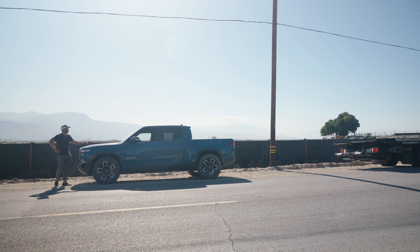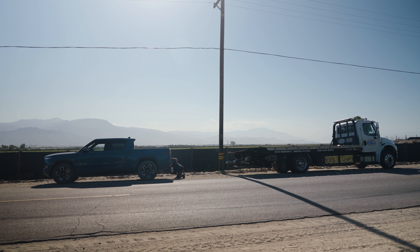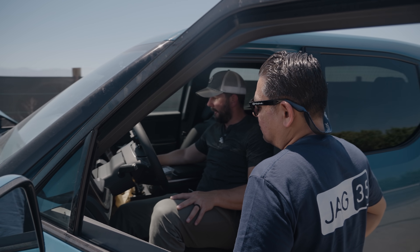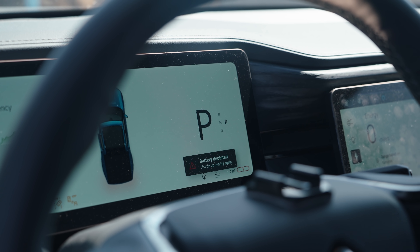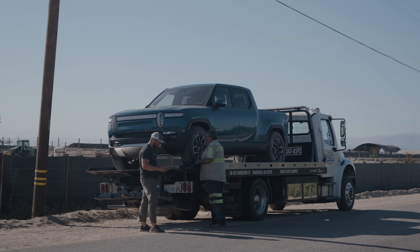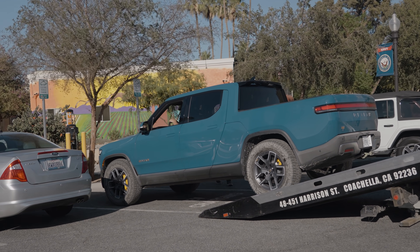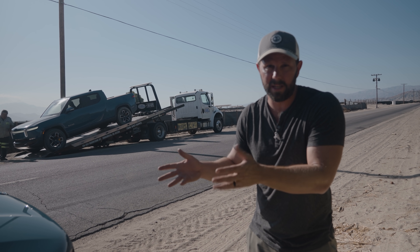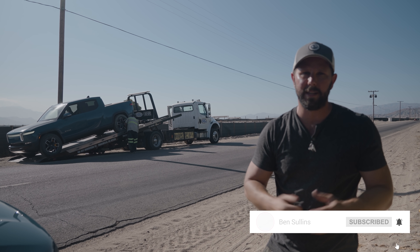Apparently you cannot tow-charge the Rivian unless you can get it into drive, and you can only get it into drive if you have enough charge. I sat here for two hours with an EcoFlow battery putting in 1.4 kilowatts — 1,400 watts of power — and after two hours it still didn't have enough to go into drive, which meant we couldn't do the tow charge. So we had to get it towed to a charger. Moral of the story: don't run out of battery. If you hit zero, stop — you can then potentially get tow-charged. But if you really take it all the way like I did, once it's dead, it's dead. Let me know what you think in the comments and I'll see you back here next time.